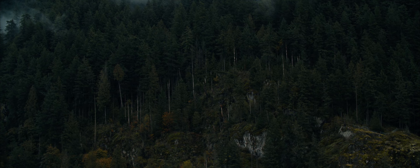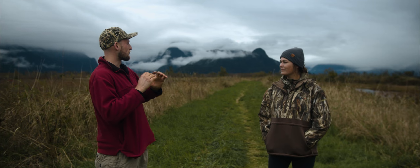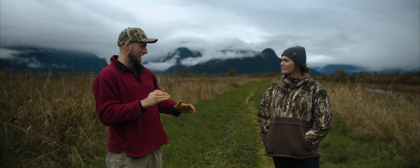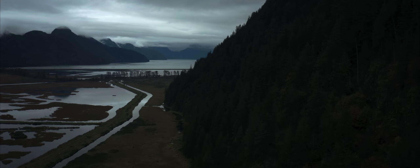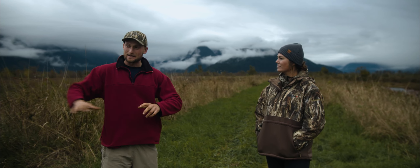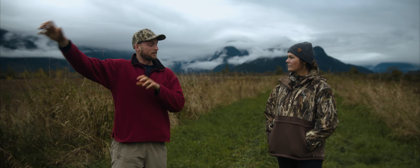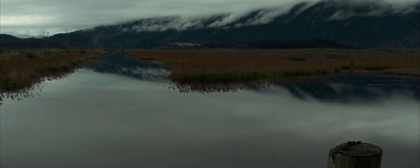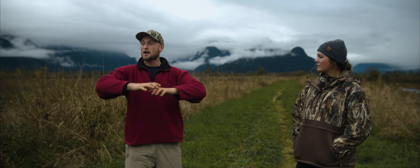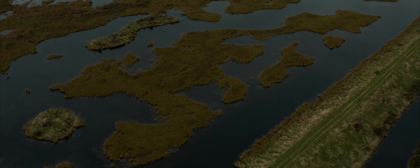We're at the south end of Pitt Lake and this flat area is actually a reverse river delta. Pitt Lake itself is a tidal lake, as is the lower Pitt River, because it's connected to the ocean via the Fraser River. When you have the flood tide coming from the Fraser it can actually push in the upstream direction and deposit sediment, so this area right here is that area of backwards sediment deposition.